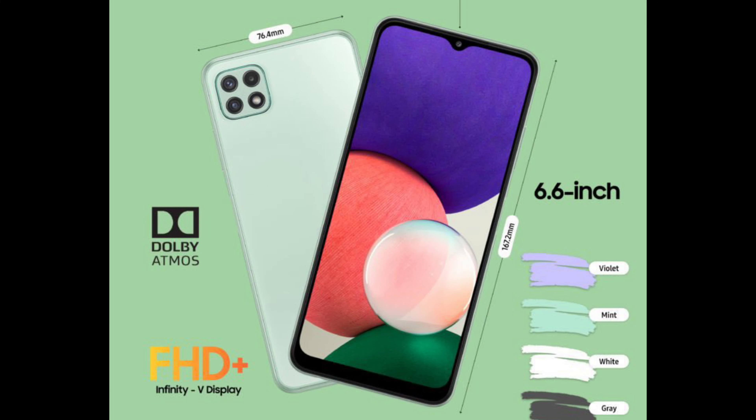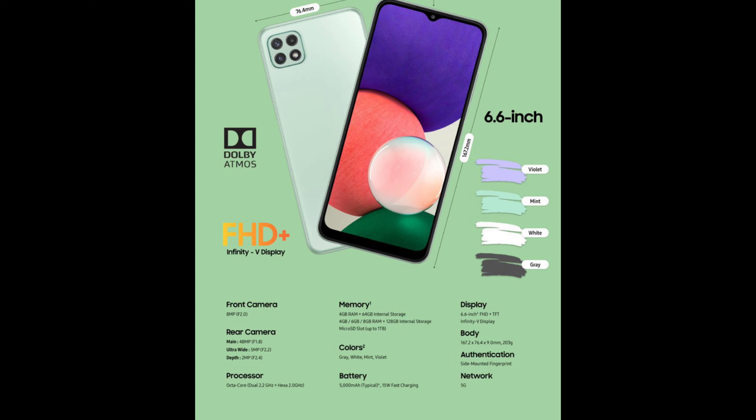For the price of the Samsung Galaxy A22 5G, this device is available in two storage variants. The 4/64GB variant is priced at 229 Euros, or 277 US Dollars, that is 20,295 Indian Rupees. The 4/128GB variant is priced at 249 Euros, that is 302 US Dollars, or 22,065 Indian Rupees. This device will roll out in Europe starting this month, and it will surely be available in India as well. The expected Indian price is rumored to be around 18,000 to 20,000 Indian Rupees.